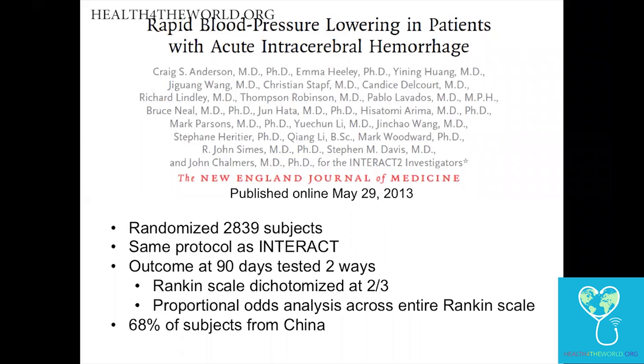In the INTERACT trial, over 2,800 patients were enrolled and outcome was assessed at 90 days using the Rankin scale — the most commonly used outcome scale for stroke patients. The Rankin scale is a functional outcome scale from zero to six: zero is normal, one is able to do everything including return to work despite a neurologic deficit, two is able to perform activities of daily living but not everything as before, three is able to walk but needing self-care, four is unable to walk and needing care, five is bed-bound or vegetative, and six is dead.